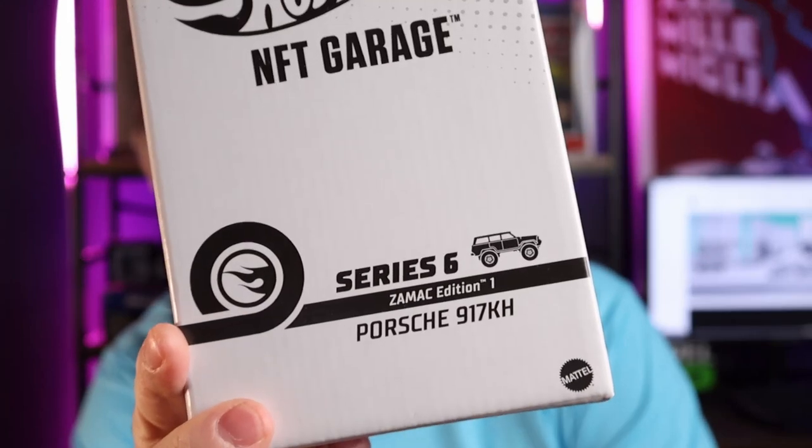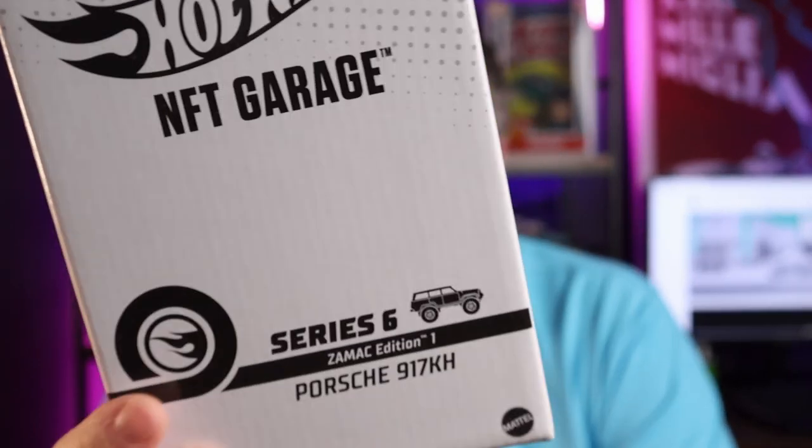This next one is not Mattel Creations or RLC but still from the official site — the Porsche 917. This is the Zamak edition. So this is series six — series seven has also shipped, and series eight is now available to purchase. In each of the last three series they have this Zamak car, and when they started, if you bought the premium pack you'd get a guaranteed redeemable — I think every second pack had a Zamak, so they were distributed quite thickly.